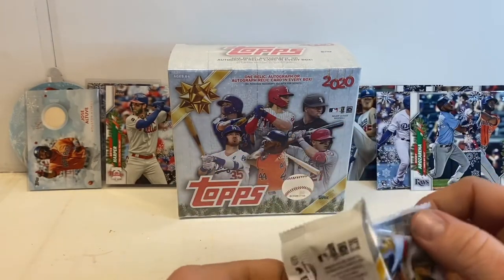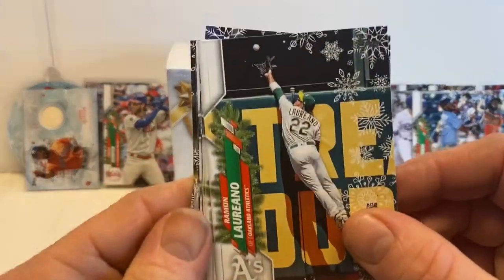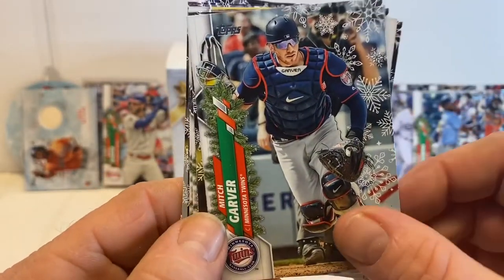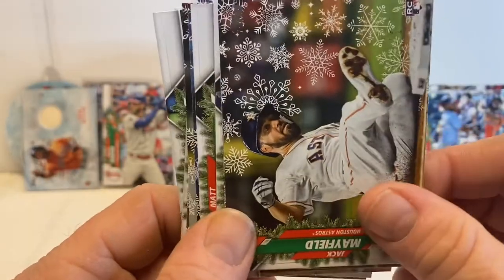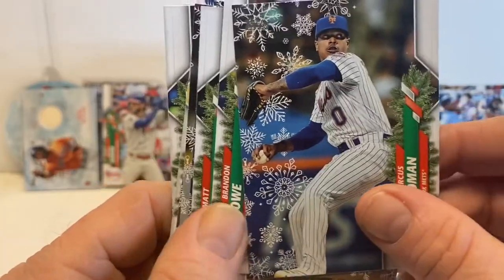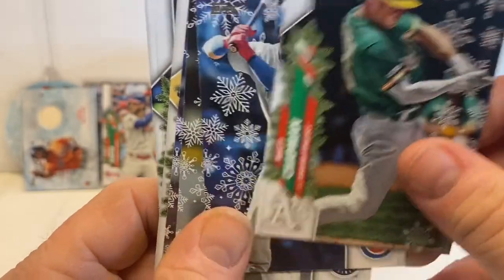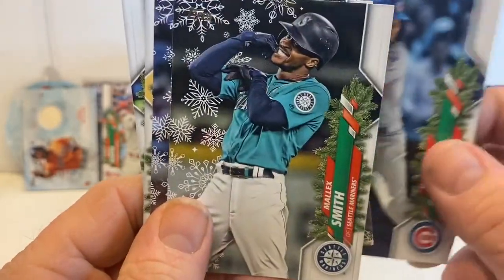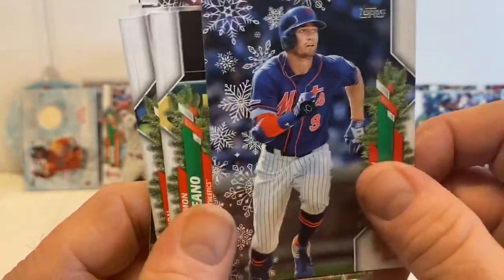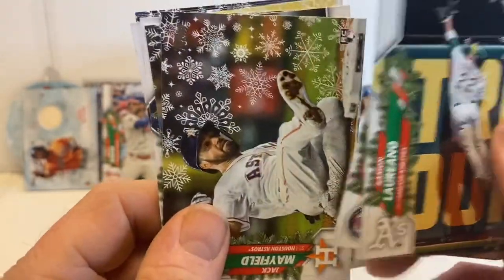We got one relic, a handful of good rookies, and two short prints — that's pretty good. Gotta like those odds in a box; that's what makes this product pretty fun I think. Matt Chapman, and moving on to our next box.